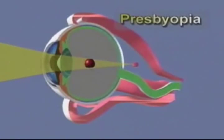Presbyopia is age-related impaired focusing on near objects. Self-imposed stresses such as self-medication, alcohol, tobacco use, low blood sugar, and sleep deprivation or fatigue can seriously impair your vision.